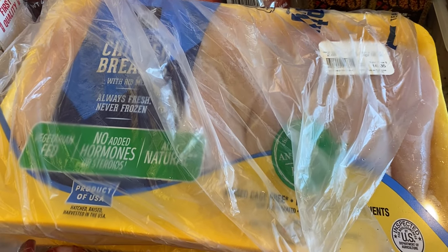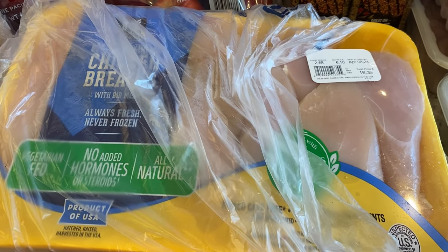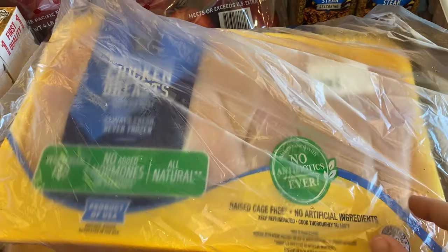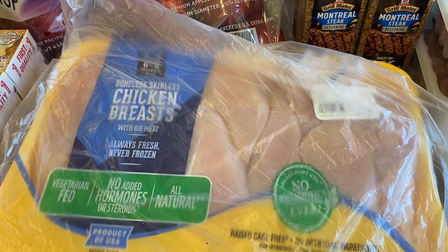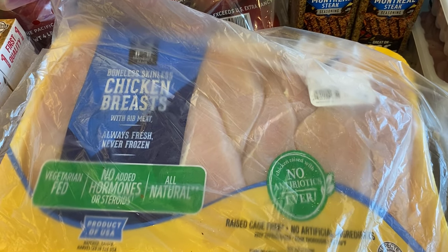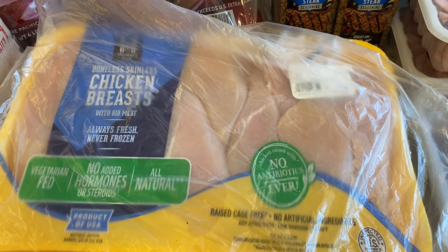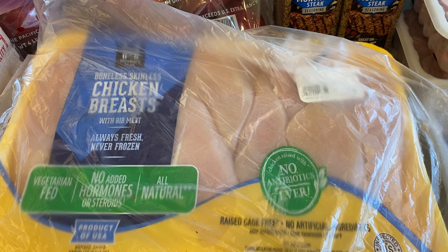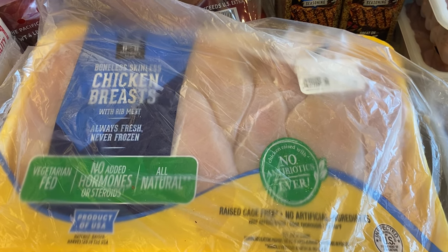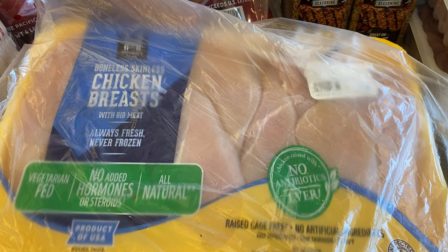I got two trays of chicken breasts at $2.68 a pound, which really isn't too bad nowadays for boneless skinless chicken breasts. There are anywhere from seven to ten chicken breasts per tray — the big ones from Sam's. I'll divide them up, probably four or five per freezer bag, and stick them in the freezer. They can be used for anything from tacos, casseroles, enchiladas, chicken salad, or even cubed up for sweet and sour chicken or butter chicken.